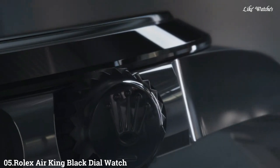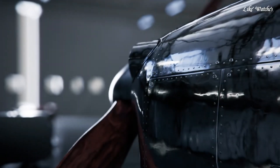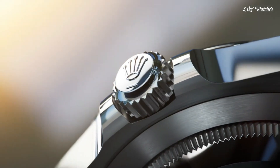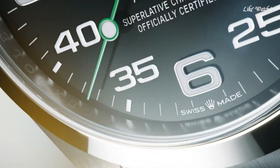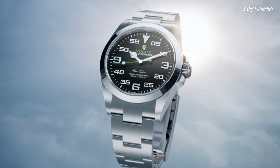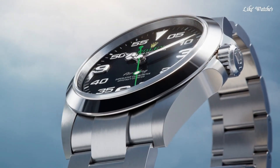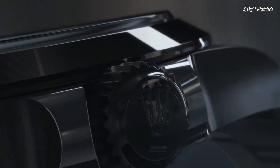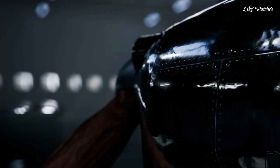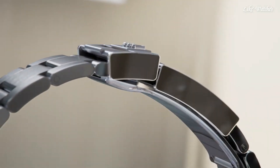Number 5: Rolex Air-King black dial watch. Stainless steel case with a stainless steel bracelet. Fixed stainless steel bezel. Black dial with luminous silver-tone Mercedes logo, sword, and Breguet-style shape hands and index hour markers. Dial type: analog. Rolex Caliber 3131 automatic movement with a 48-hour power reserve. Scratch-resistant sapphire crystal. Screw-down crown. Solid case back.